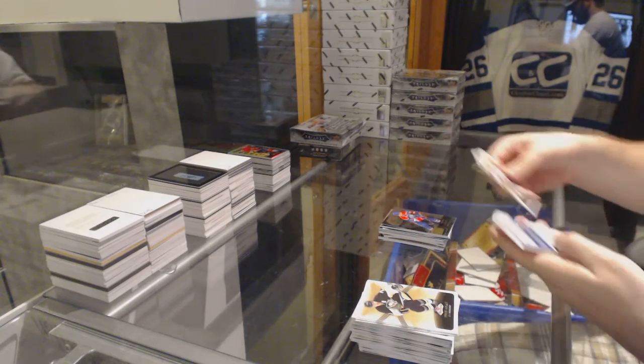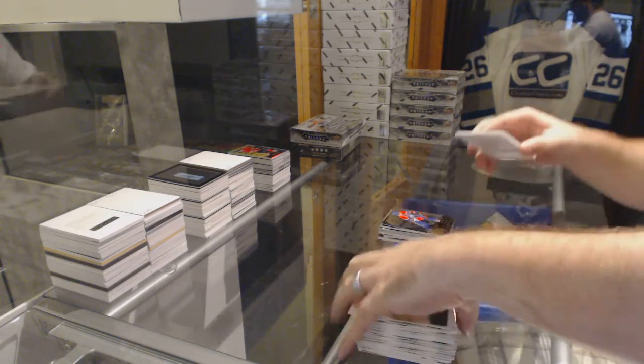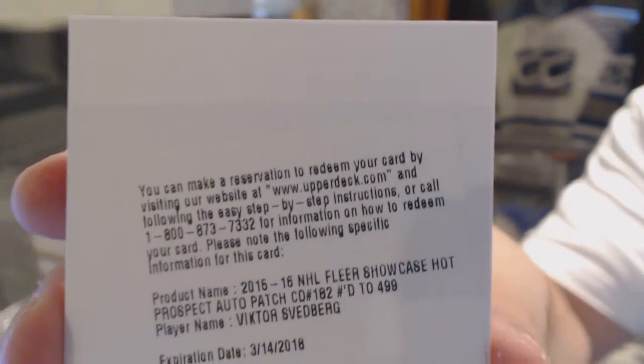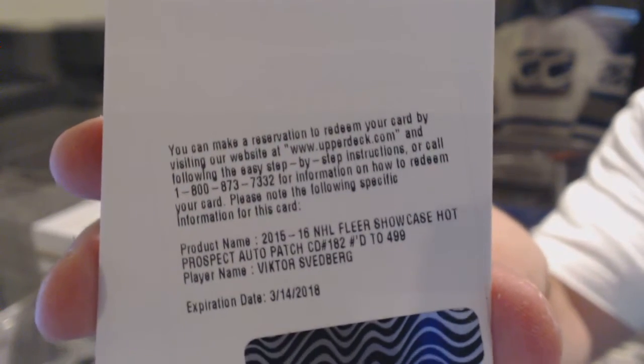And this is a Redemption for a Victor Svedberg to $4.99 Auto Patch. I believe that is Chicago.